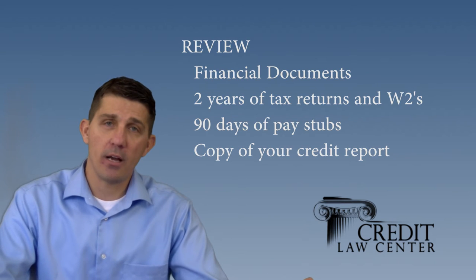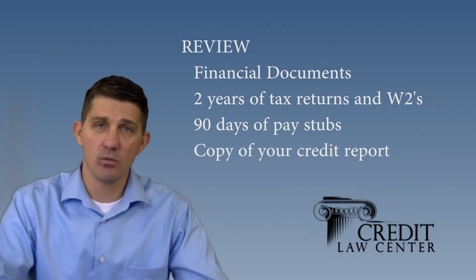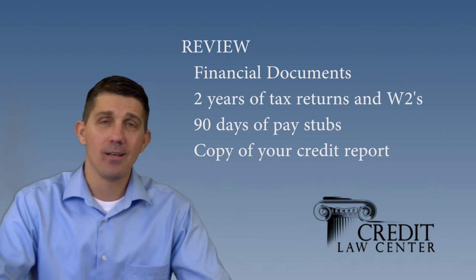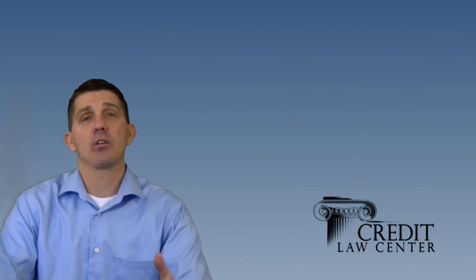To review: review your financial documents — you need a two-year history of tax returns and W-2s, and 90 days of pay stubs. Make sure all pages are included in all documents. Get a copy of your credit report and review it. Make sure the balances are reported correctly, and get those credit cards paid down as low as possible. Also make sure any negative items on there are reported correctly, and if not, work to challenge those.